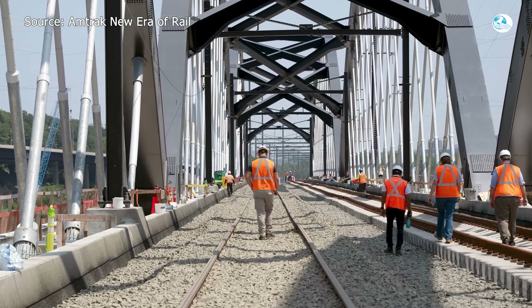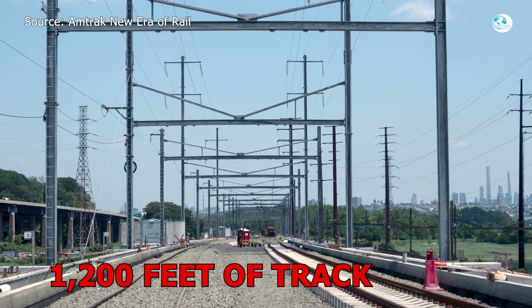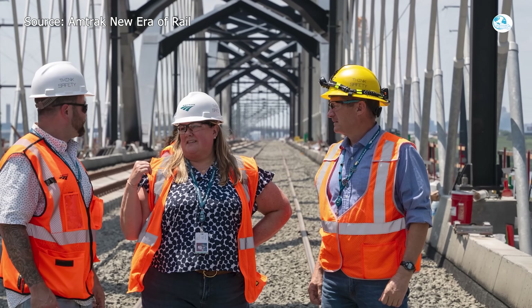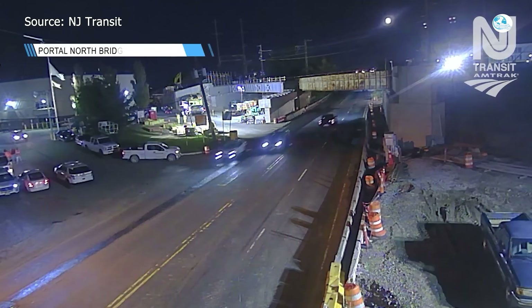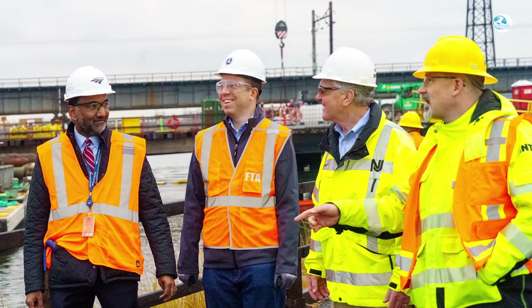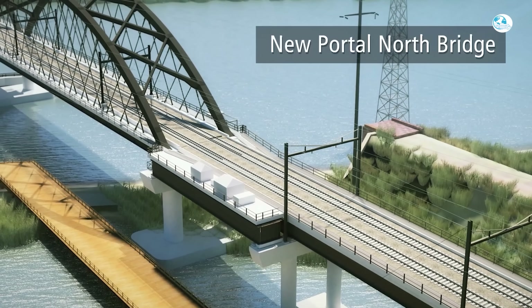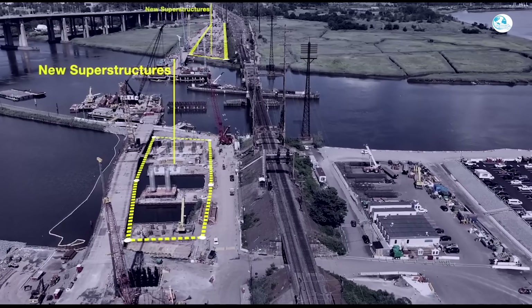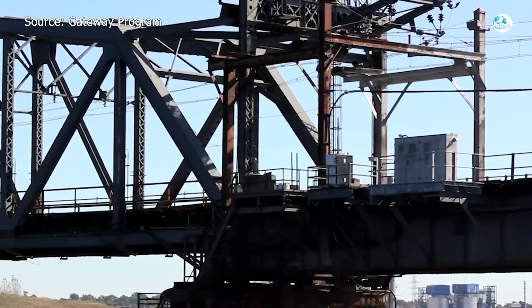By February 2025, the third and final arch was locked into place, completing the main frame of the bridge. Today the project is roughly 80% complete. The site now has 800 tons of ballast and more than 1,200 feet of track already in place. More than 100 skilled workers from Dockbuilder's Local 1556 are finishing the remaining steel girders, laying the main track, pulling overhead wires, and installing signaling systems. If the schedule holds, the first track opens in March 2026, the second in February 2027, and the old Portal Bridge will be demolished in July 2028.